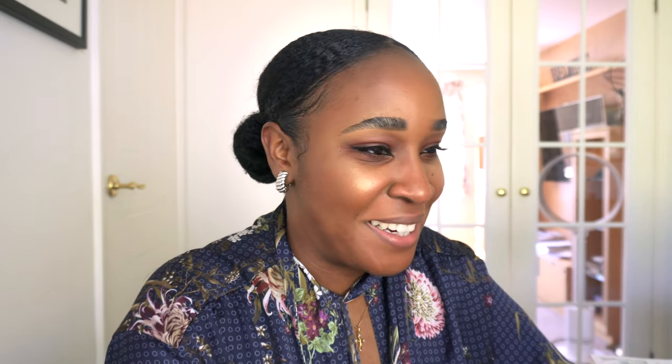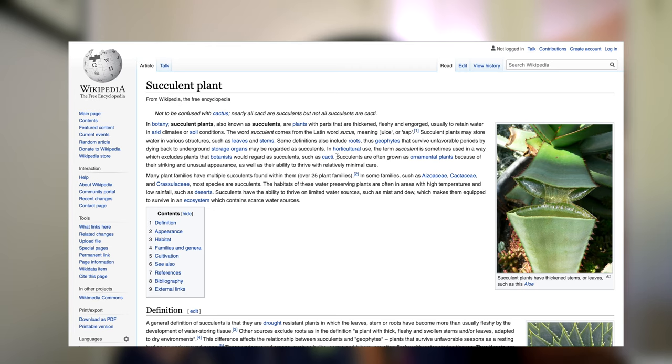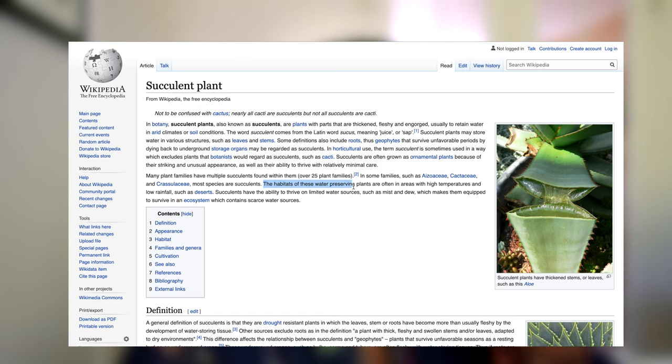I refer to the all-knowing Wikipedia. In botany, succulent plants, also known as succulents, are plants with parts that are thickened, fleshy and engorged — usually to retain water in arid climates or soil conditions. The word 'succulent' comes from the Latin word succus, meaning juice or sap. Even the Latin is telling you that this is the secret for juicy hair. Succulents are often grown as ornamental plants because of their striking appearance as well as their ability to thrive with relatively minimal care. The habitats of these water-preserving plants are often in areas with high temperatures and low rainfall such as deserts. Succulents have the ability to thrive on limited water sources such as mist and dew, which makes them equipped to survive in an ecosystem which contains scarce water resources.